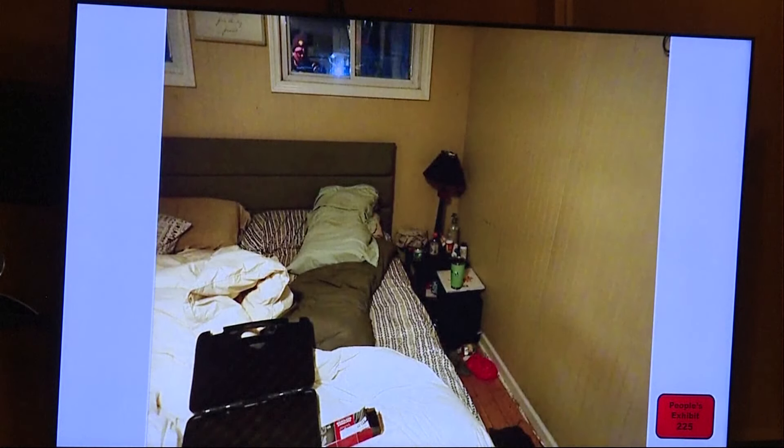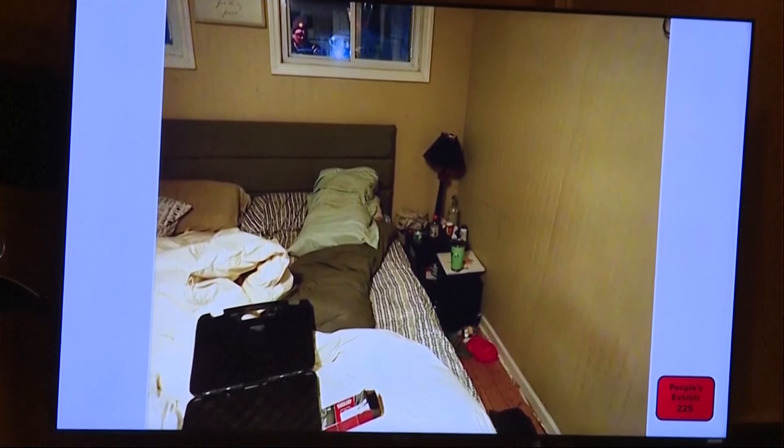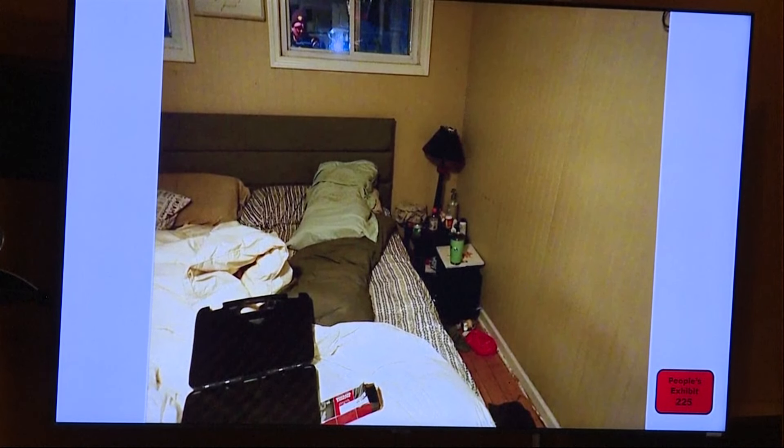This is exhibit 225. This is the same master bedroom? Yeah, just kind of a different view. Maybe we can make a right in the bedroom. The bed was against the wall and that was one of the sides of the bed.